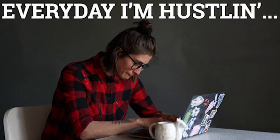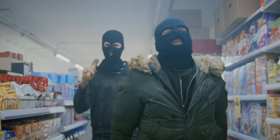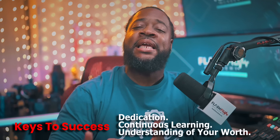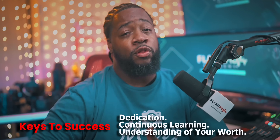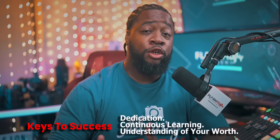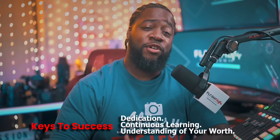This is the mindset you need to adopt to really start to profit with your camera. And most importantly, keep hustling. There are shortcuts in the game, but you still have to do the legwork yourself. Dedication, continuous learning, and a keen understanding of your worth are the keys to success. So pick up that camera, understand your worth, and make every moment count.